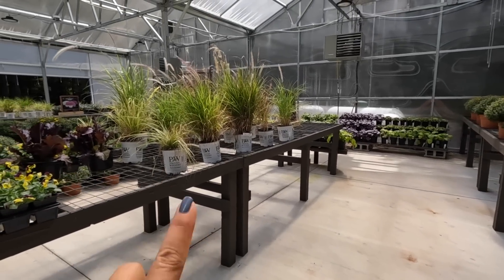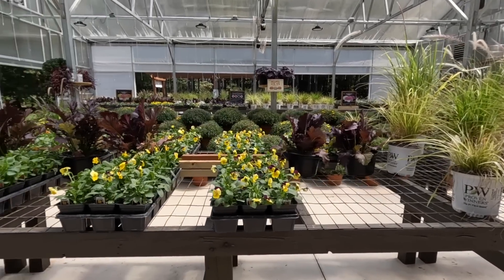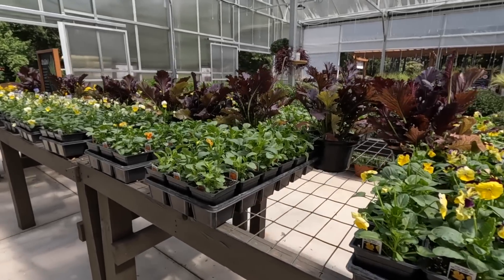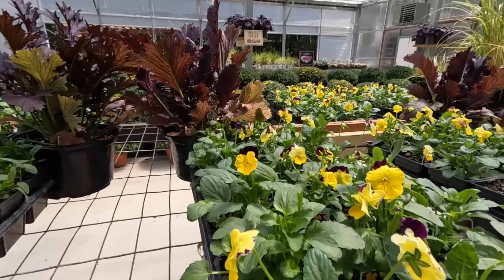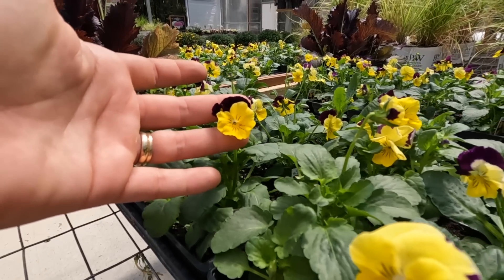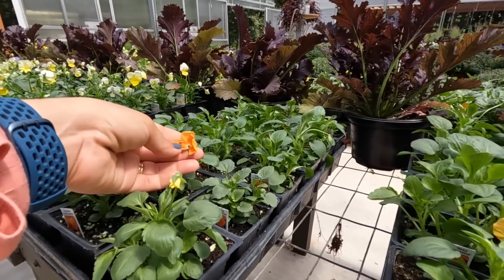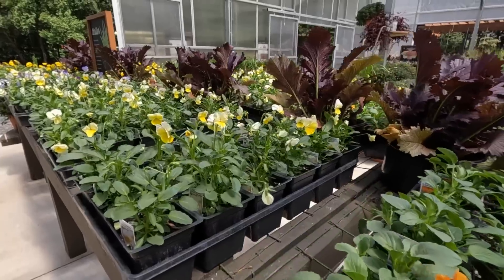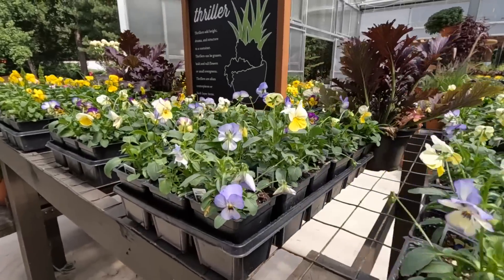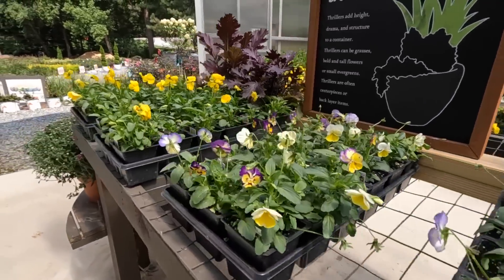We do have some ornamental annual grasses because they make great thrillers in a container. On this side of the greenhouse, we have the Miss America mustard and violas — sometimes people call them Johnny Jump Ups. We have violas and we have pansies. For violas, you will notice that they have very small flowers on them. Here we have the Color Max Clear Orange, which is a solid orange; the Lemon Splash, a really nice soft yellow; and the Lemon Berry Pie mix with different shades of yellows, blues, and purples. And then one of my personal favorites, the Color Max Clear Yellow.